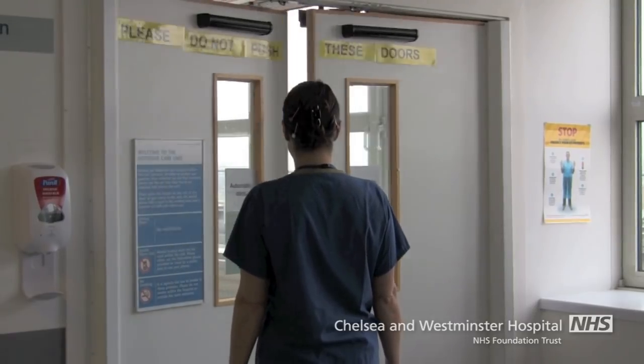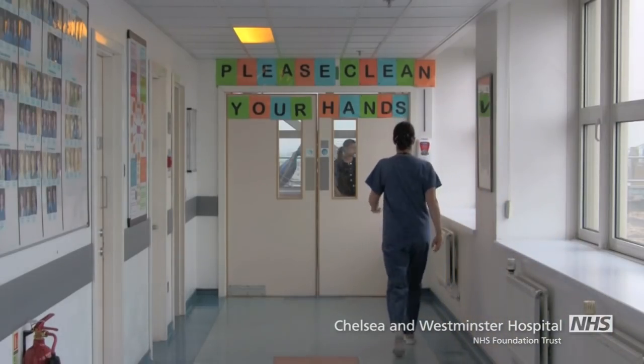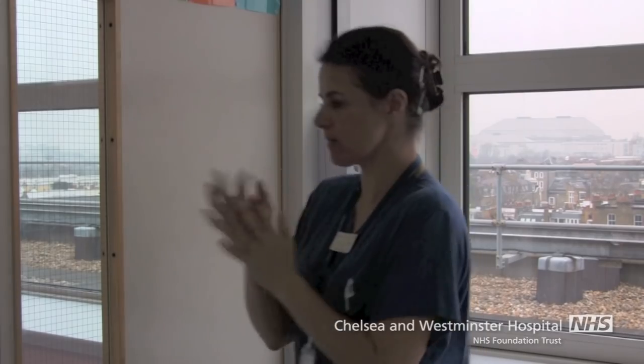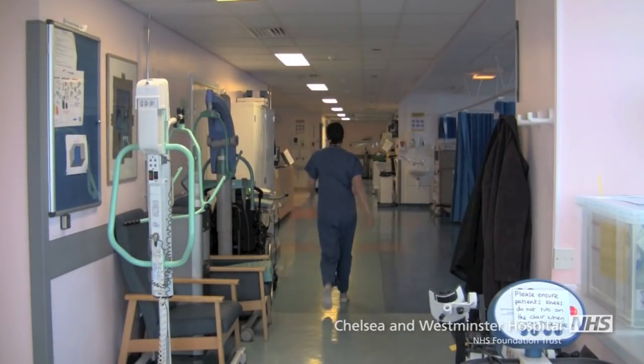The doors are electronic and therefore cannot be pushed open. This is to aid privacy and dignity of patients and their loved ones. When entering the unit, there is a corridor followed by another set of double doors, where everyone should use the alcohol gel to clean their hands. Once through these doors, you are on the main unit, which consists of 10 intensive care beds.